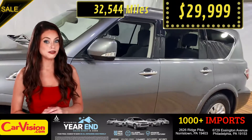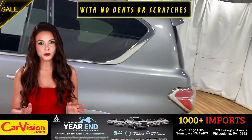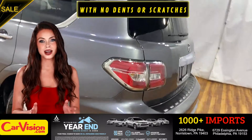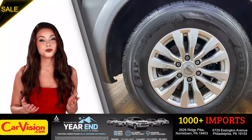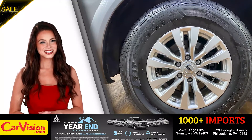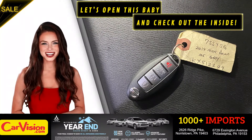Let me show you some of the great features of this vehicle. It's this beautiful color with no dents or scratches, in great condition. It comes with a great set of wheels. This is your set of keys. Let's open this baby and check out the inside.